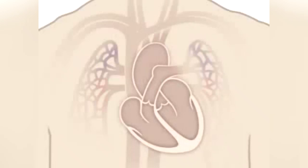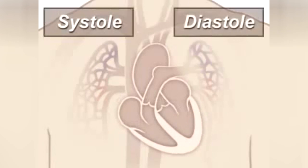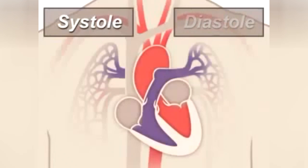A beating heart contracts and relaxes. Contraction is called systole, and relaxing is called diastole. During systole, your ventricles contract, forcing blood into the lungs and body, much like ketchup being forced out of a squeeze bottle.